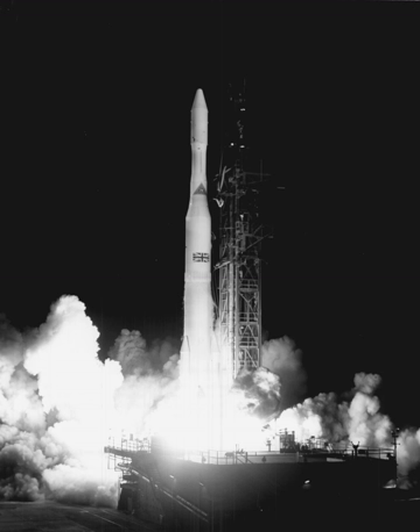Delta evolution began with an upgraded MB-3 Block II engine producing 170,000 lbf versus 152,000 lbf previously. The Delta B featured an upgraded AJ10-118D upper stage with a 3-foot tank stretch, higher energy oxidizer, and solid state guidance system. The Delta program went from "Interim" to "Operational" status, with 200 lb payload capacity to GTO.